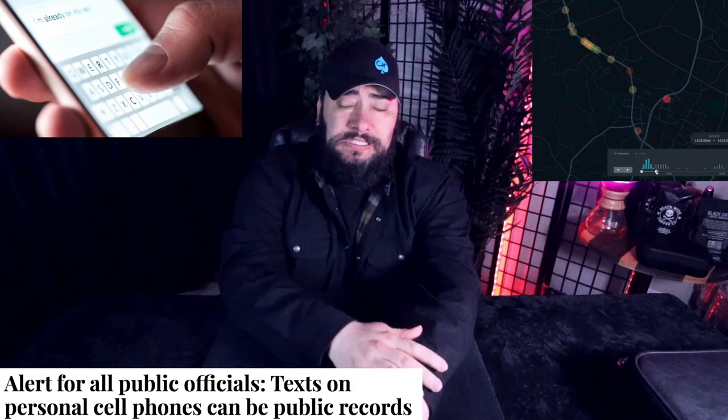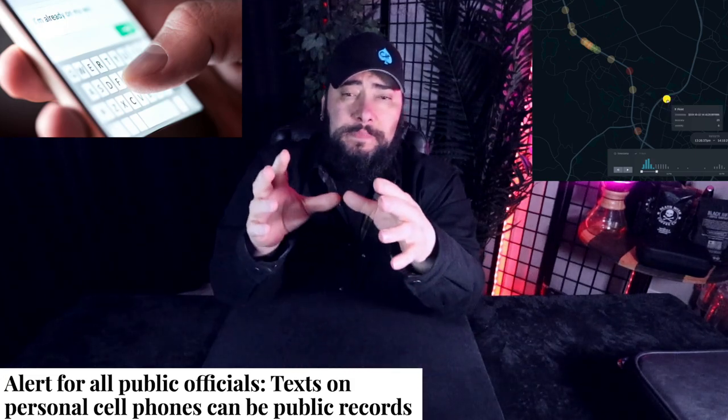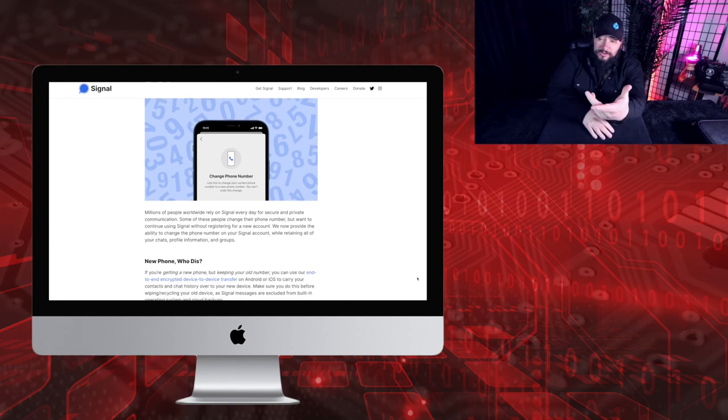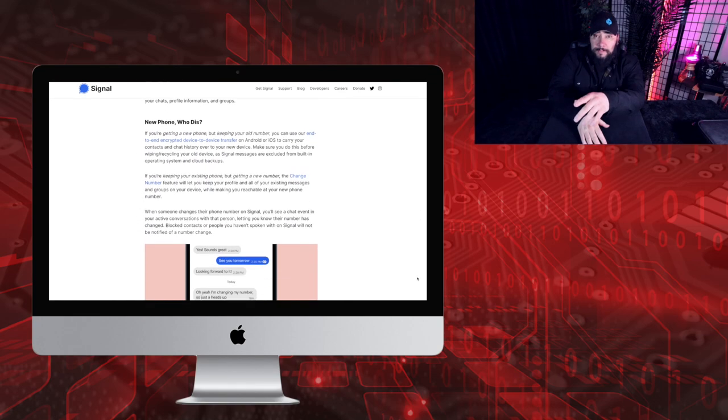Quick disclaimer: there is no such thing as the perfect chat app. Understand that when you're utilizing these tools. I'm going to start with two of the most popular — Signal and Telegram — and break down a whole plethora of messaging apps because I think this is important and the average person is sold a bill of goods. Signal is end-to-end encrypted, but the biggest problem is they require a phone number.